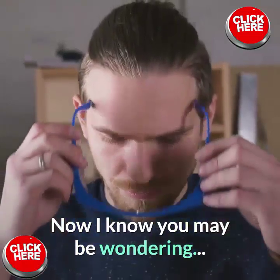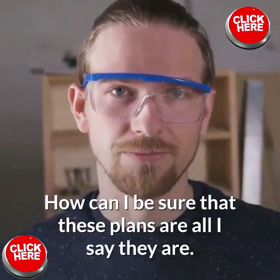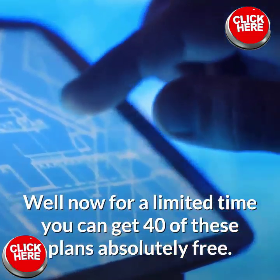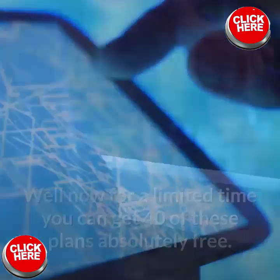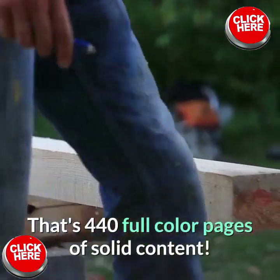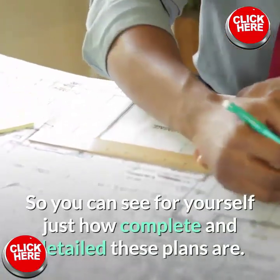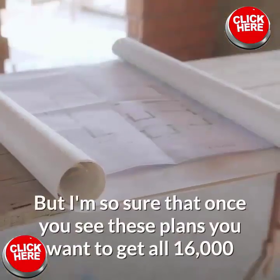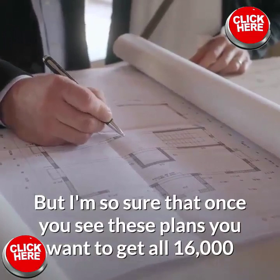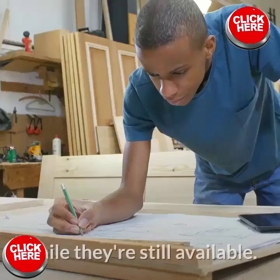Now I know you may be wondering, how can I be sure these plans are all I say they are? Well, now for a limited time, you can get 40 of these plans absolutely free. That's 440 full-color pages of solid content, so you can see for yourself just how complete and detailed these plans are. But I'm sure that once you see these plans, you'll want to get all 16,000 while they're still available.